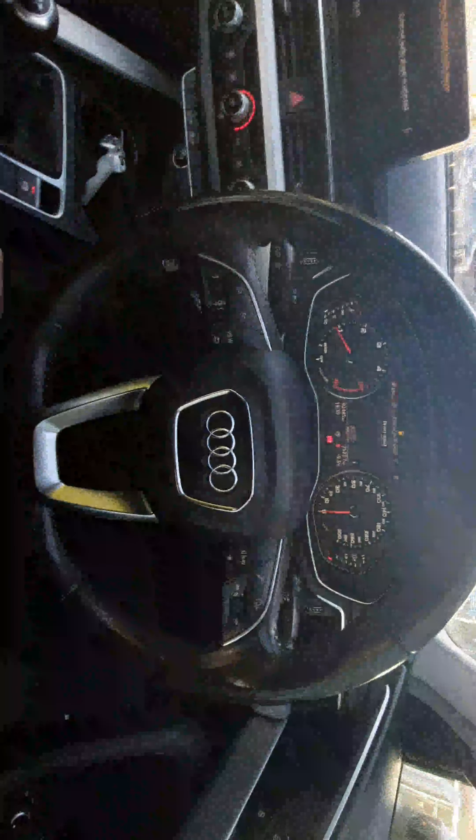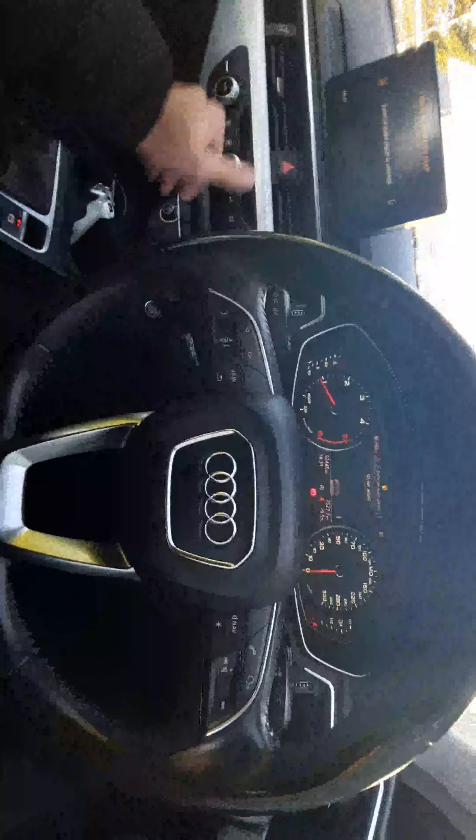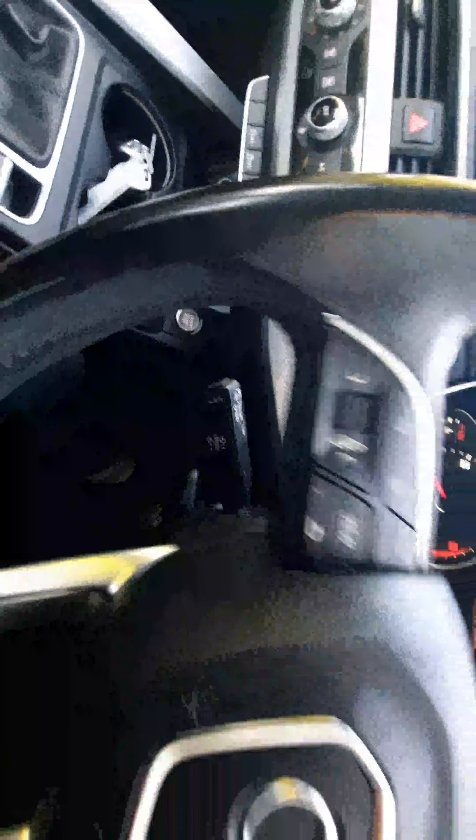Inside the vehicle, we're greeted with the fantastic A4 multifunction steering wheel. The left side controls the screen ahead, and the right side handles your audio needs. The car also has fully automatic lights, heated wing mirrors, automatic wipers, indicator stalks, and a cruise control stalk.